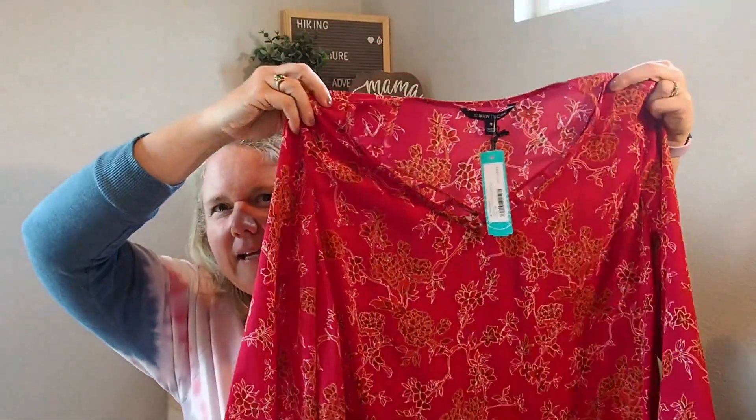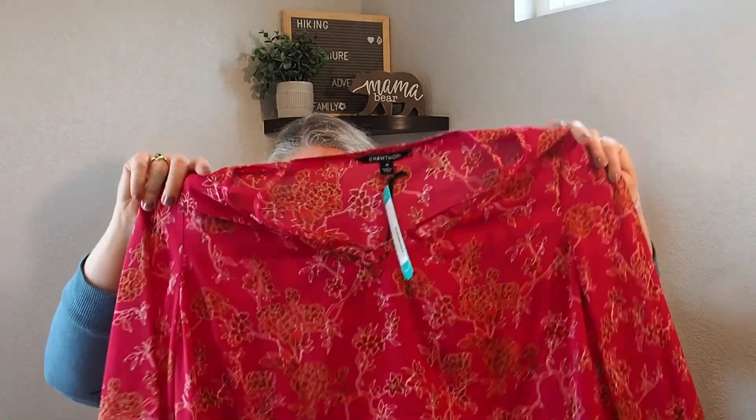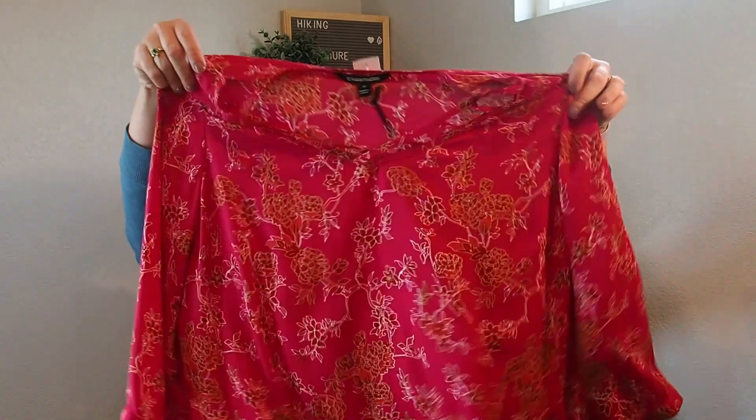I was hoping the one top I'm not sure about would look better in person, and it does look better in person. Here lately I keep getting these hot pink tops and I just don't really like hot pink. There are pinks and reds. I do like the neckline — it has a cut-out detail. This is the 41 Hawthorne Sydney 3/4 sleeve in a 1X and it's $58. It is all polyester and has a button sleeve. Hot pink is just not my favorite color.